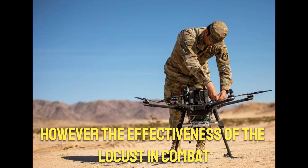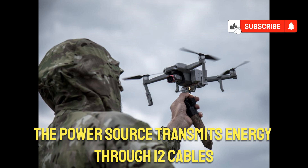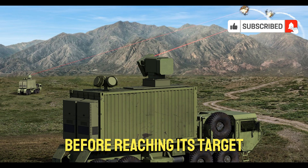However, the effectiveness of the Locust in combat isn't guaranteed. The power source transmits energy through 12 cables, and without the beam control unit, the laser's light would disperse before reaching its target.